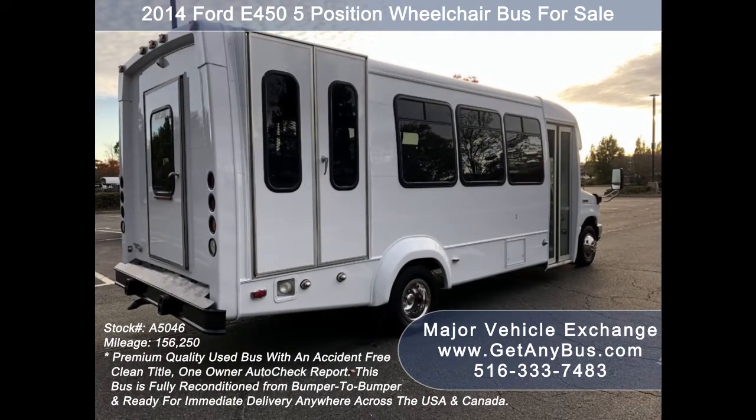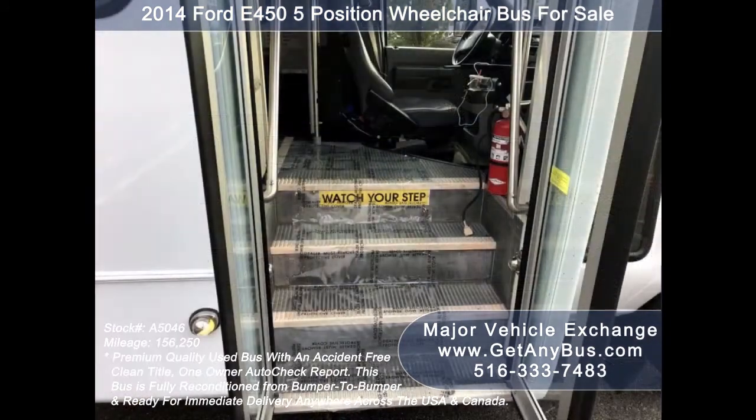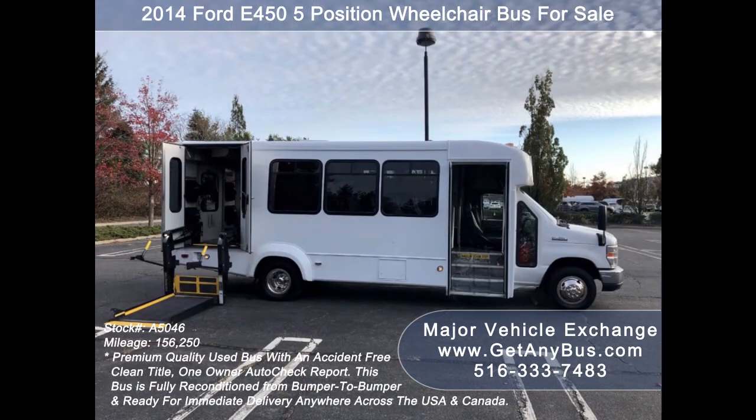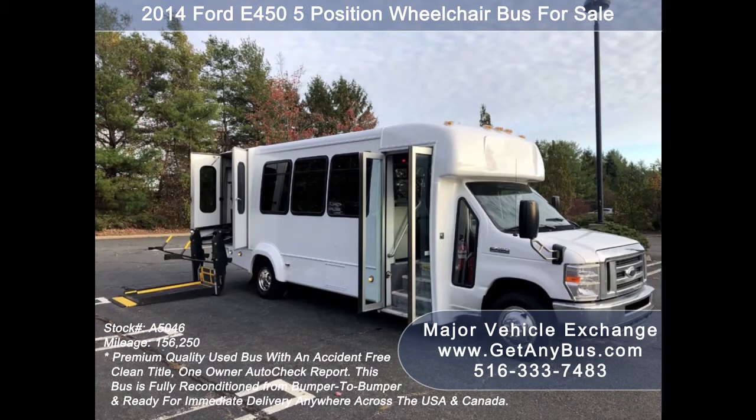The bus is in mint condition and was very well cared for, fleet-serviced regularly. As part of our reconditioning process, the bus was fully serviced and inspected, and any repairs were done as needed to make this bus fit for any use. The cabin looks almost new, and the exterior was just repainted from bumper to bumper. There are no known problems with this vehicle, and the bus is 100% ready to go. Test drives and inspections are welcome.